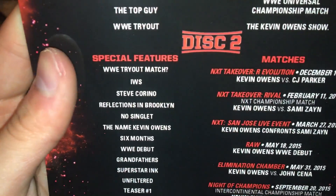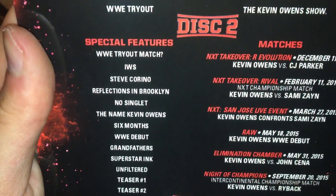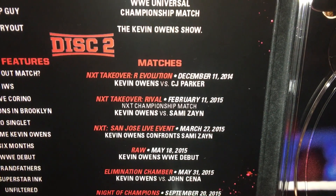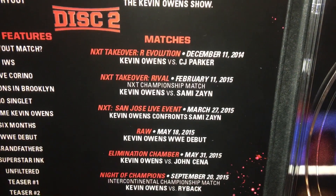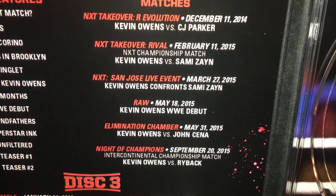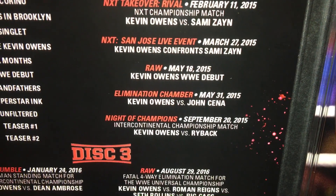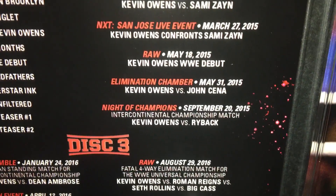Then disc 2 — we have some special features, I'm assuming they are just different stories there. Matches: we have NXT TakeOver: The Revolution, Kevin Owens versus CJ Parker; a match at NXT TakeOver: Rival against Sami Zayn; a live event where he confronts Sami Zayn; his WWE debut on Raw; and his Elimination Chamber match with John Cena — I think that's the right one to put on there of the matches they had.